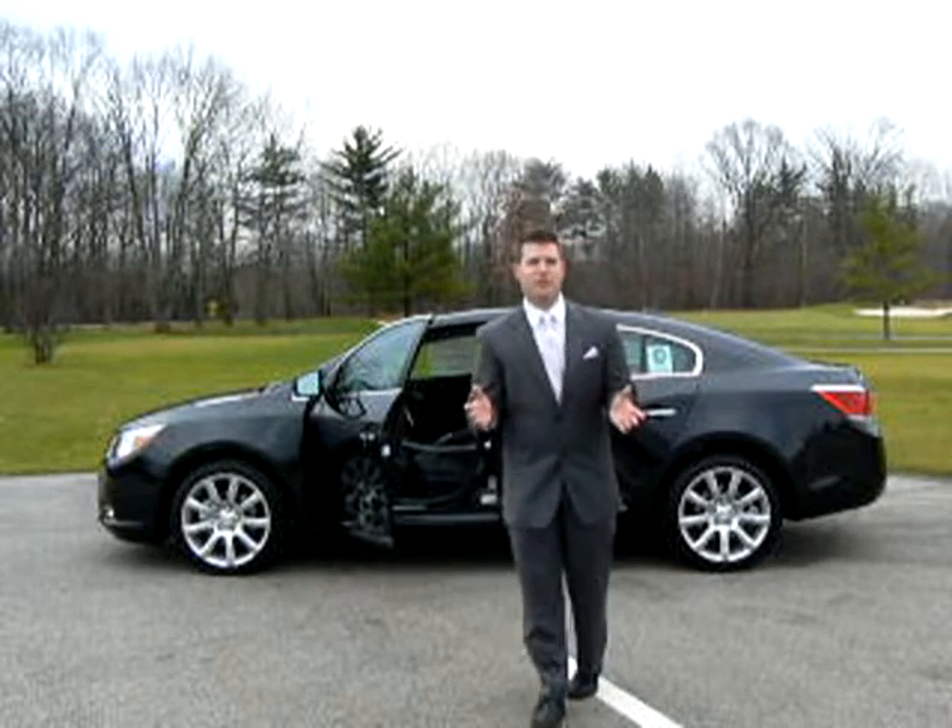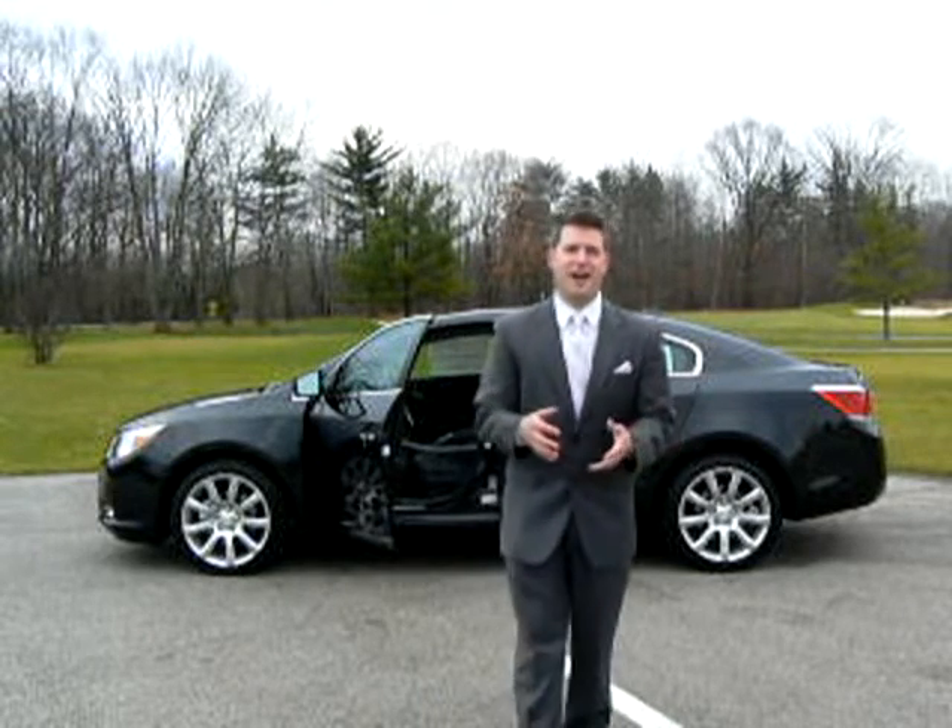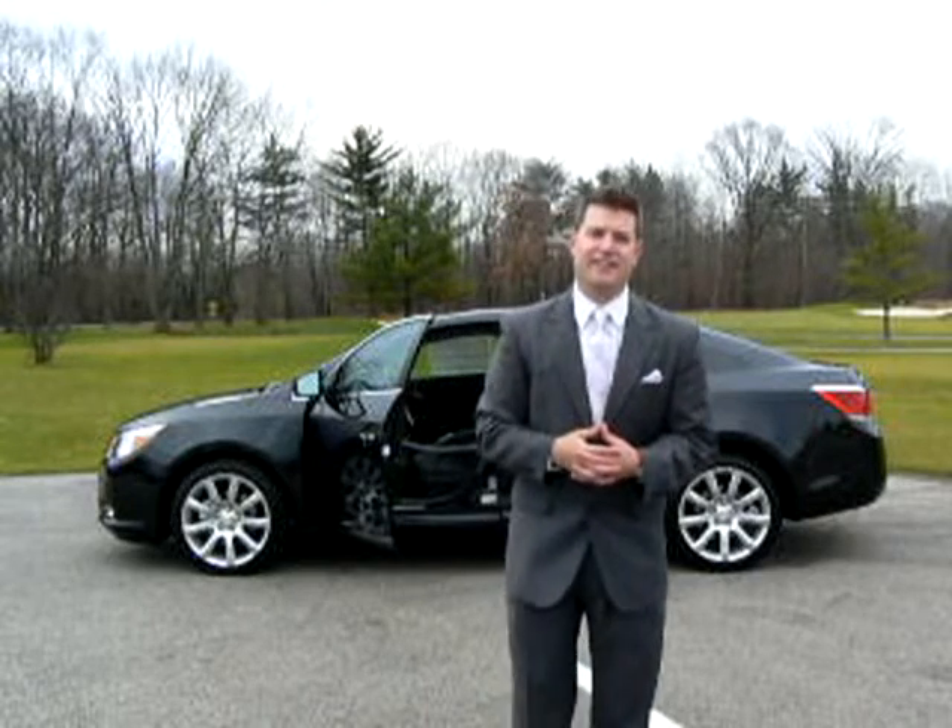Folks, we have only scratched the surface of the new LaCrosse, so let's take it for a drive, and you will see why Buick's quality is leading the market.